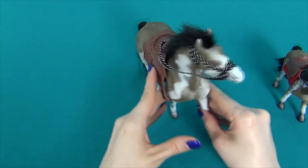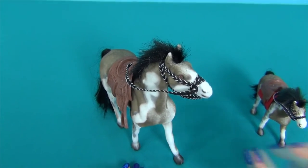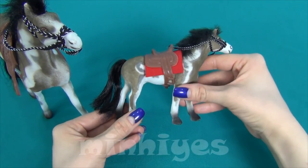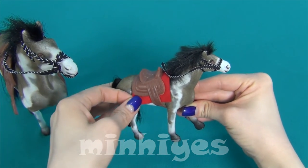The horse stands quite steadily. The foal also stands very steadily on its legs, and it feels very pleasant when you touch it. The foal has a red lining under its saddle.